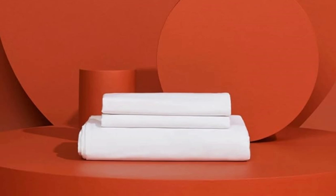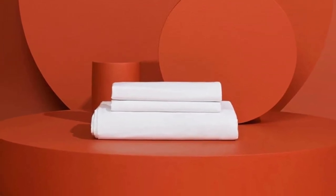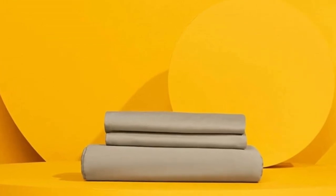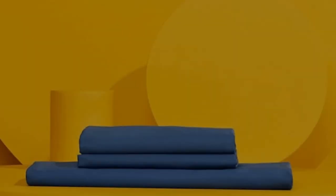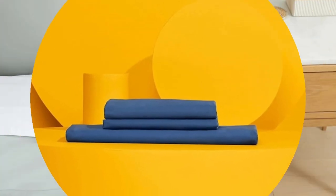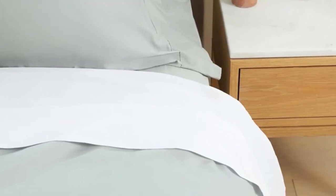The fabric held up to our pilling tests, though it did shrink somewhat in the wash. Pros: innovative temperature-regulating technology, highly rated for both softness and cooling capabilities, pill-resistant in durability evaluations. Cons: some shrinkage in wash tests.